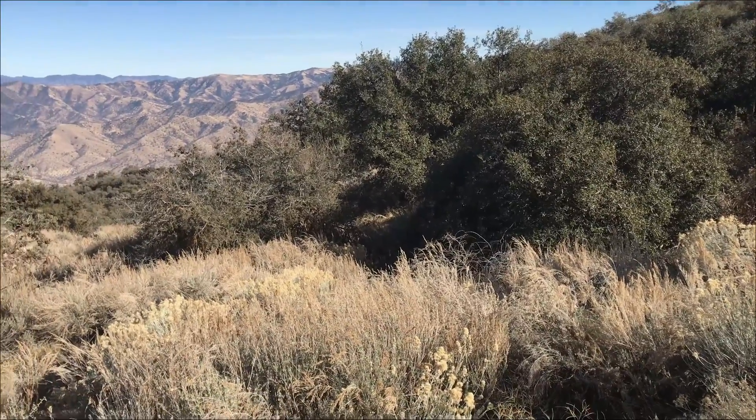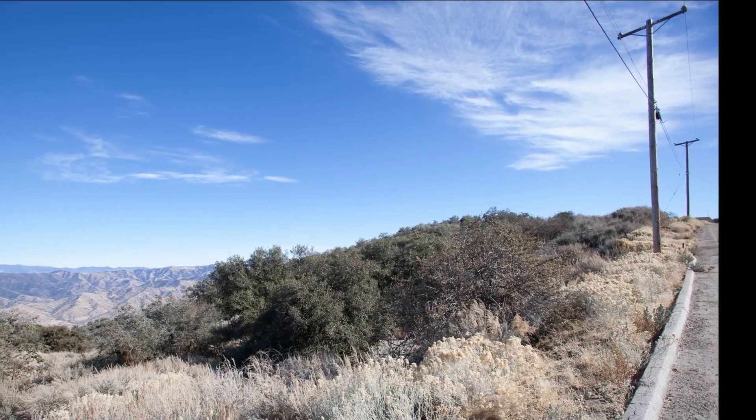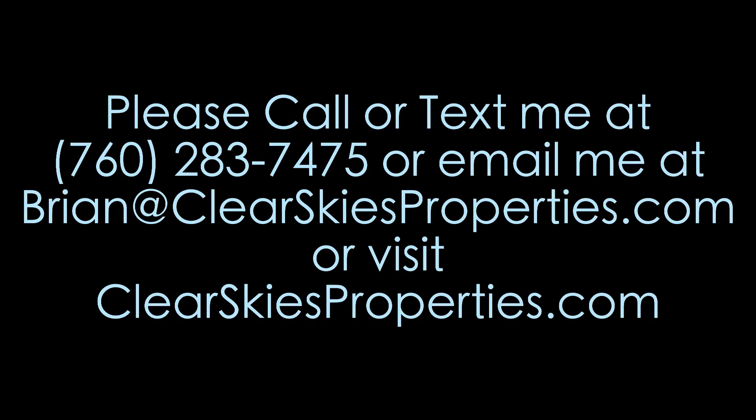Now I've walked this property and I've got to tell you, I think there are some deer trails through here. There are a lot of deer in this area — I've seen a number of deer just on people's lawns.